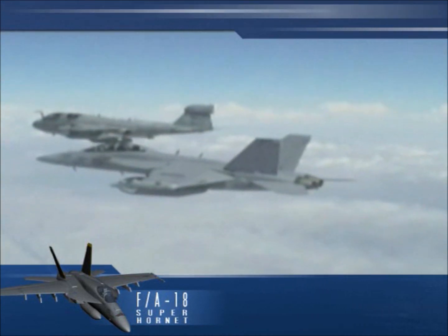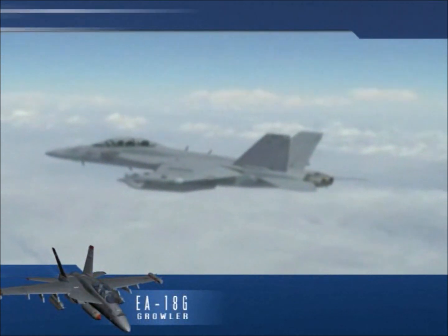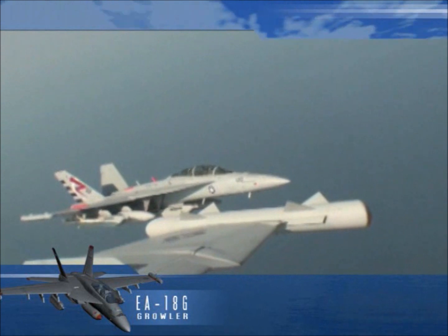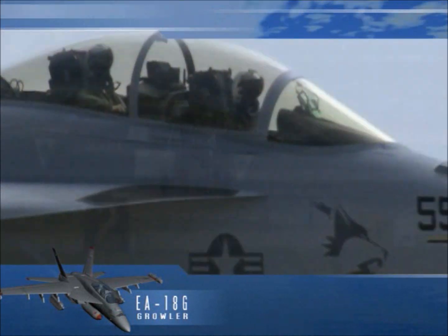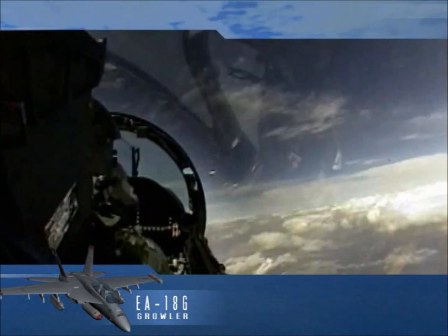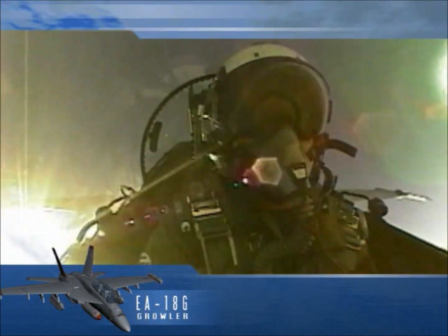The latest variant of the F/A-18 is the EA-18G Growler, which will replace the EA-6B Prowler. This airborne electronic attack aircraft combines the newly developed jamming capability upgrades of the Prowler with the unmatched tactical versatility of the Super Hornet. The Hornet, Super Hornet, and the Growler have many commonalities that enable them to work together.